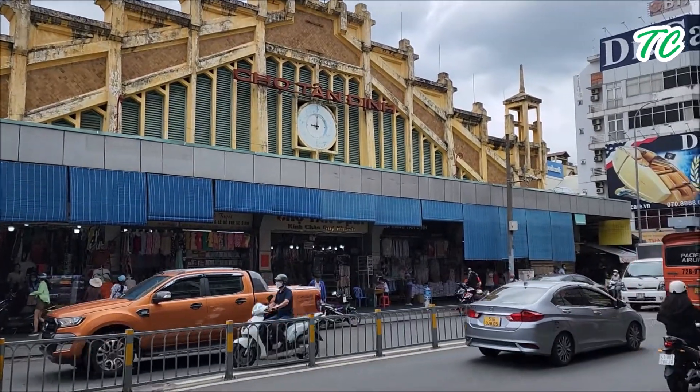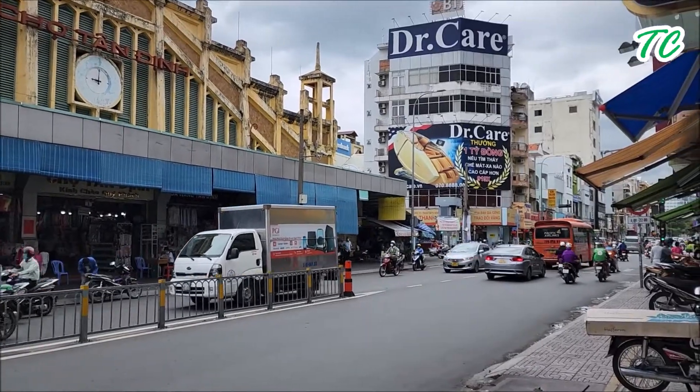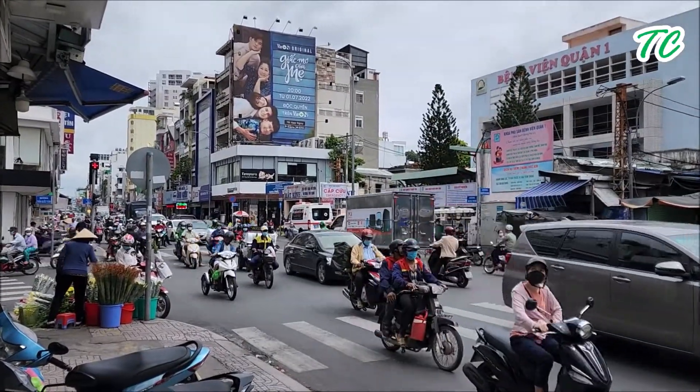Mặt trước của ngôi chợ rất là đặc trưng theo kiến trúc thời Pháp xưa, với 3 tháp chuông: 1 tháp nằm ở giữa và 2 tháp chuông 2 bên.